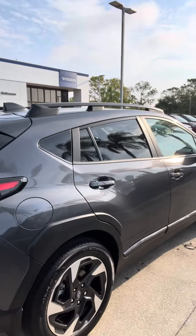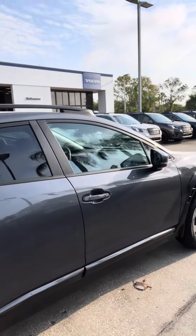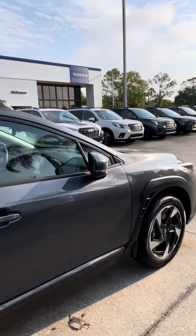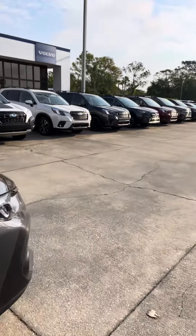Crosstreks are a little hard to come by these days. We just got this one in on a dealer trade. So this is the exterior of the vehicle.